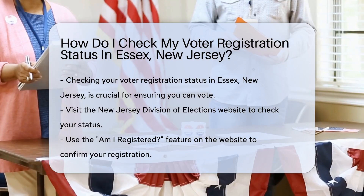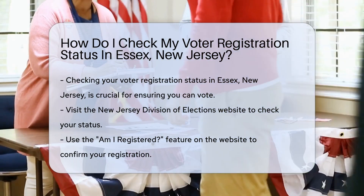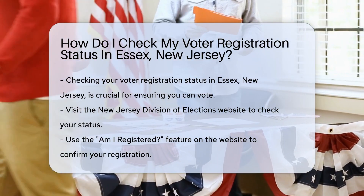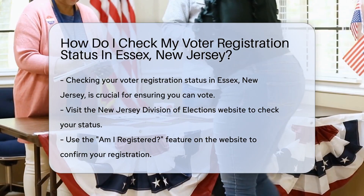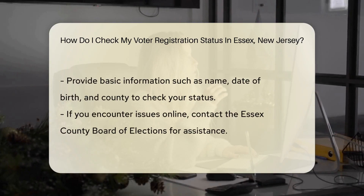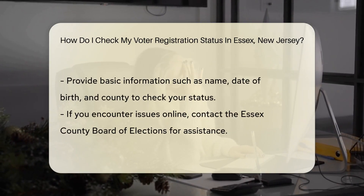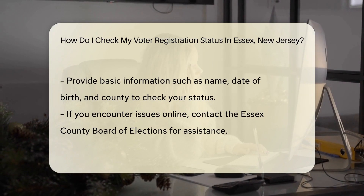Checking your voter registration status is key. You don't want to miss out on casting that vote. So let's dive into how you can ensure your voice is ready to be heard at the ballot box. First things first, head over to the New Jersey Division of Elections website. It's the go-to spot for all things voting in the Garden State. They've got a handy tool that lets you peek at your registration status faster than you can say democracy.